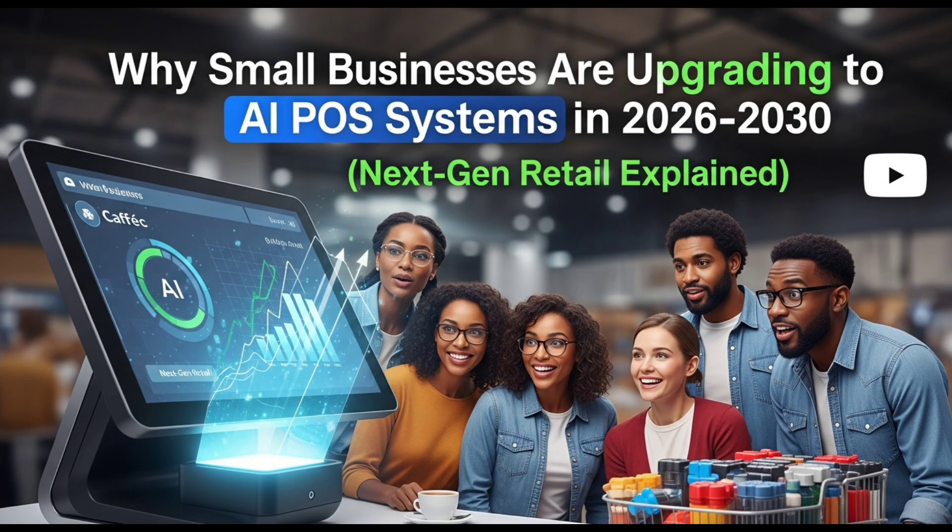Looking ahead, the potential of AI POS systems is huge. Future versions will bring voice commands, self-checkout support, predictive marketing, and IoT integrations like smart shelves that track inventory automatically. These improvements will allow small business owners to operate stores almost entirely through automation, freeing up more time to focus on growth, customer relationships, and creativity. The technology will continue to evolve, turning POS systems into full business intelligence platforms.